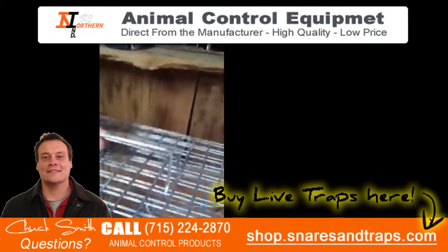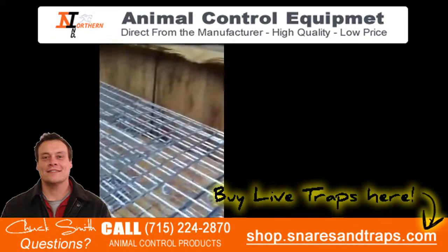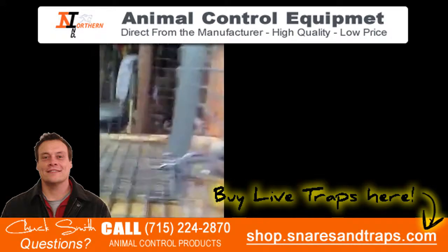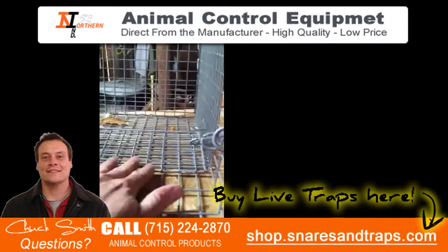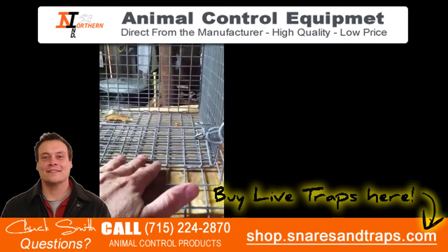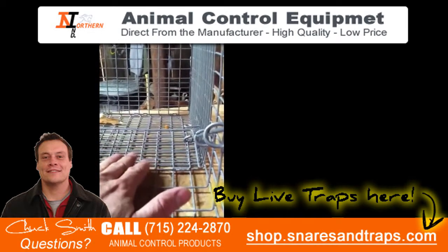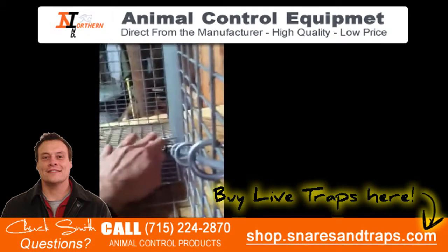What's really nice about the trap is the trip pan. The trip pan is not your regular metal pan — it kind of blends in with the rest of the trap. What's nice about this type of trip pan is you can actually bait it underneath. So when the raccoon comes in, he's going to try to get to the bait and he's going to hit that trip pan. These little bars right here will also keep the raccoon from pulling that pan up and destroying it.